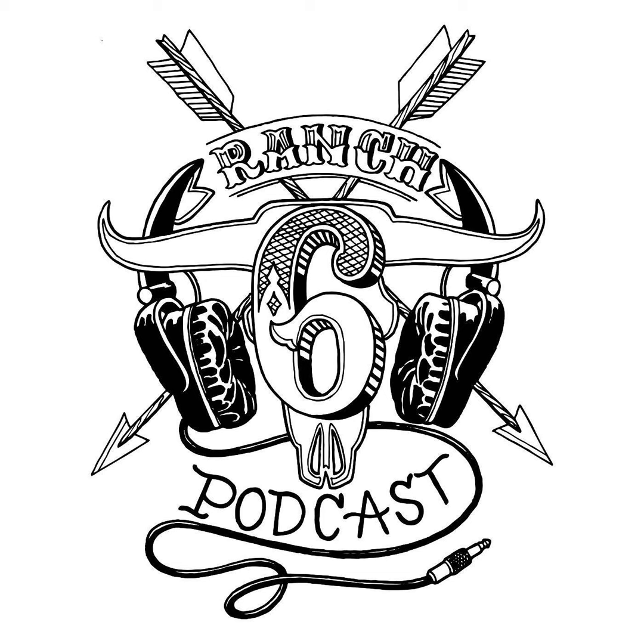These are stories of outdoor adventure and expert advice from folks with calloused hands. I'm James Nash, and this is the Sixth Ranch Podcast.